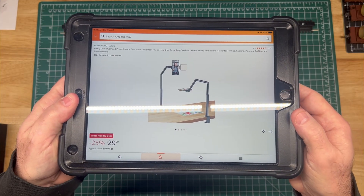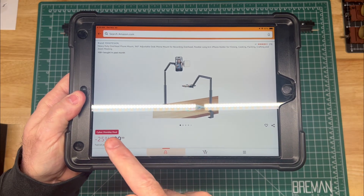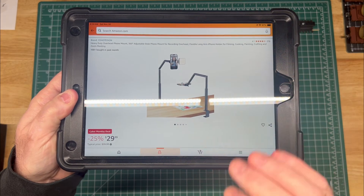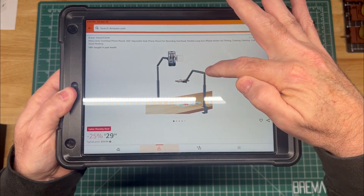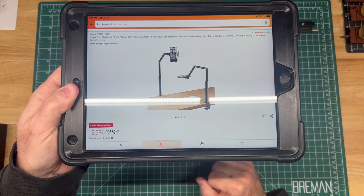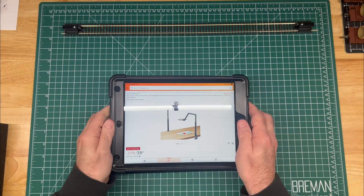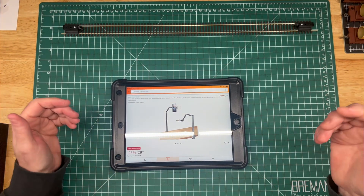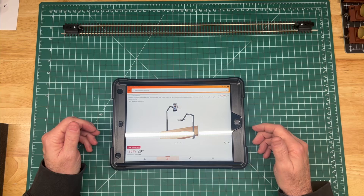This phone holder is the one I bought off Amazon. It's a Yoho Tension — I guess that's how you pronounce that. It's actually going to be a Cyber Monday deal for $29.99; it's regularly priced about $40. But I really like it. It was nice and stable, it's got a telescoping head, the arms are quite firm as far as their movement, and it holds my cell phone exactly where I want it. Really happy with this so far — I've got it mounted to my work table here and you can see you get a good view of pretty much the whole mat.